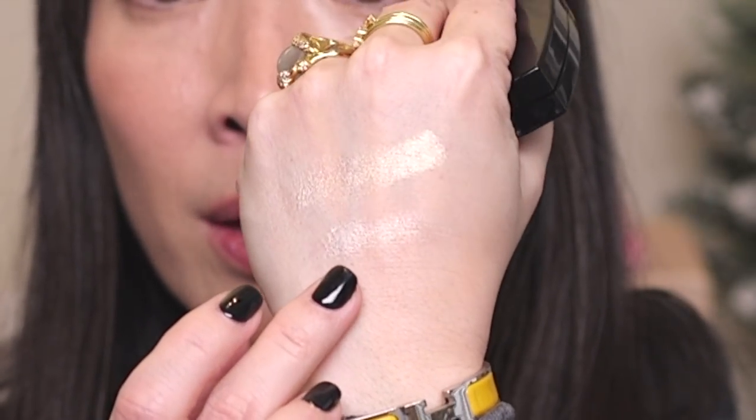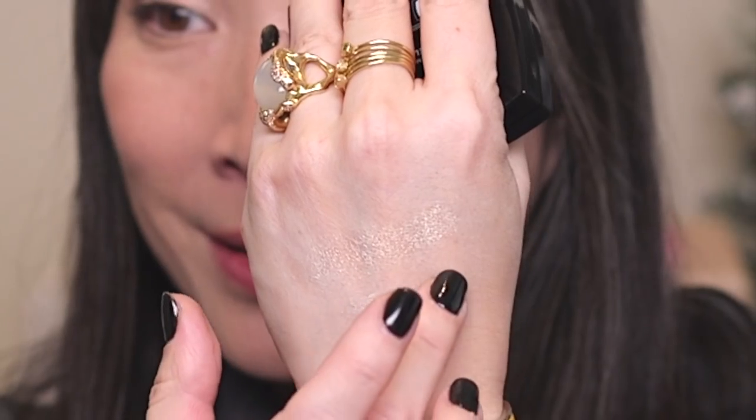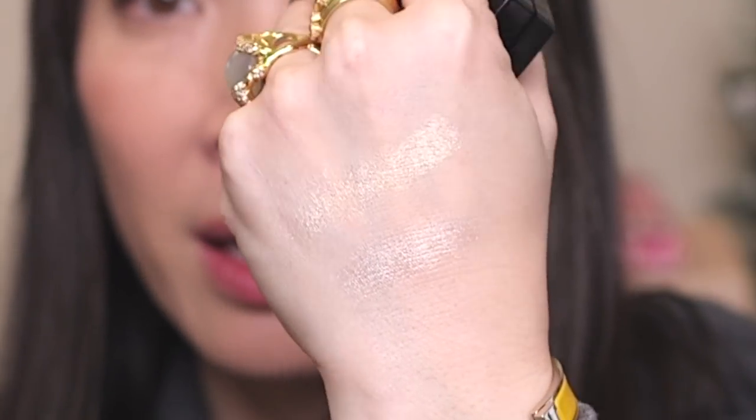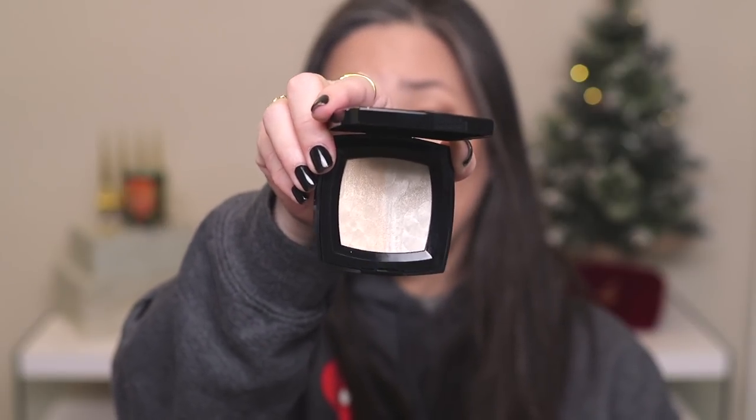Here is the pearly white side — and there it is. Both of those are really shiny. Wow. If they do a restock, I may get a backup because this is just too beautiful — way too beautiful to not just have in your collection. That is so gorgeous. That is the Duo de Camellias highlighter from Chanel.